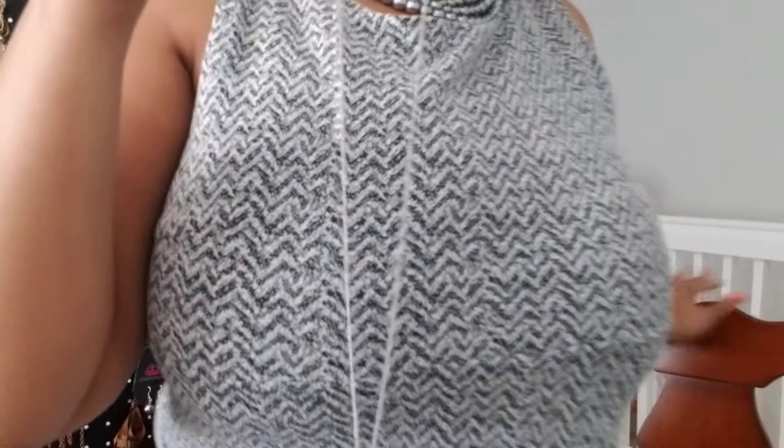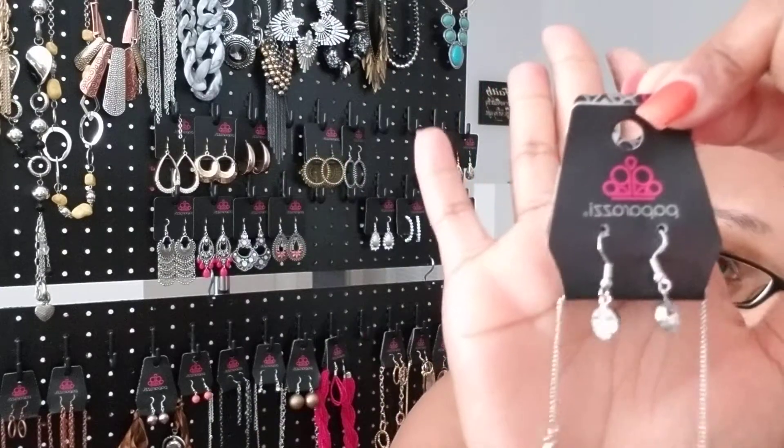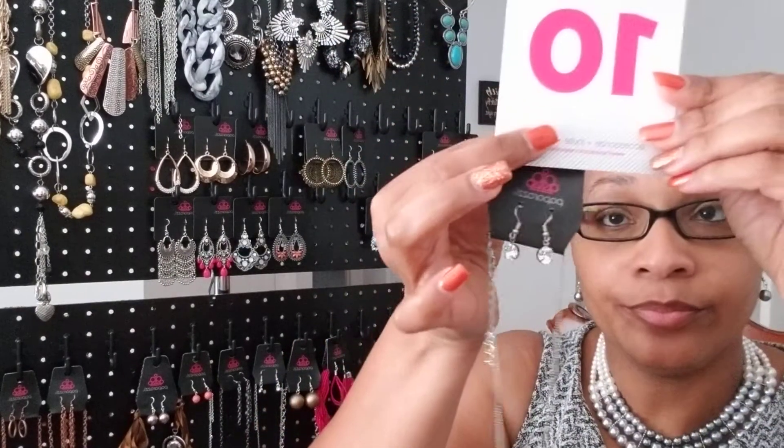Next we have a very light and dainty crystal necklace called What a Gem, and it comes with matching earrings. I want you to see that gem. If you like this necklace, this necklace is number 10. Very nice.